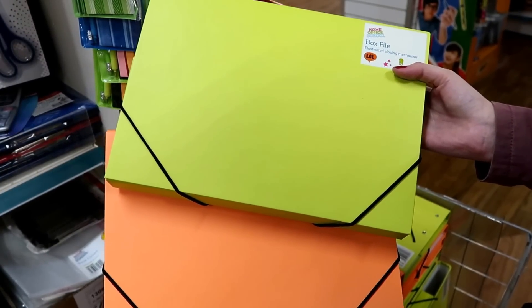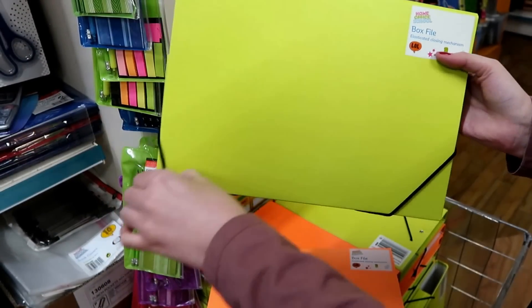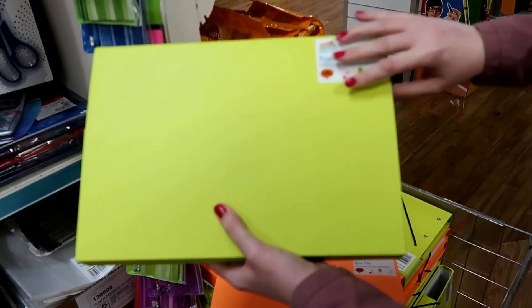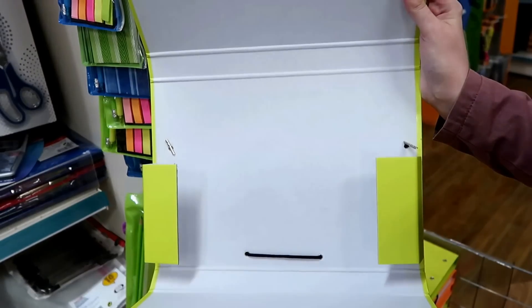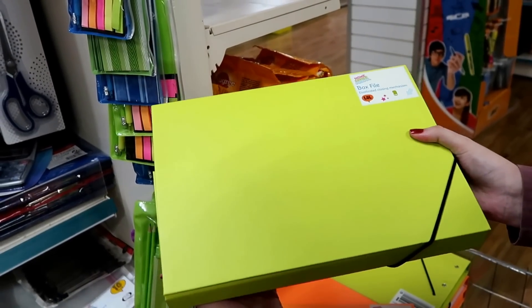I really love these box files. You can get them in loads of different vibrant colors and you just open them up like this. They're hardback and you can put your documents inside there, then just close it to keep them completely safe.